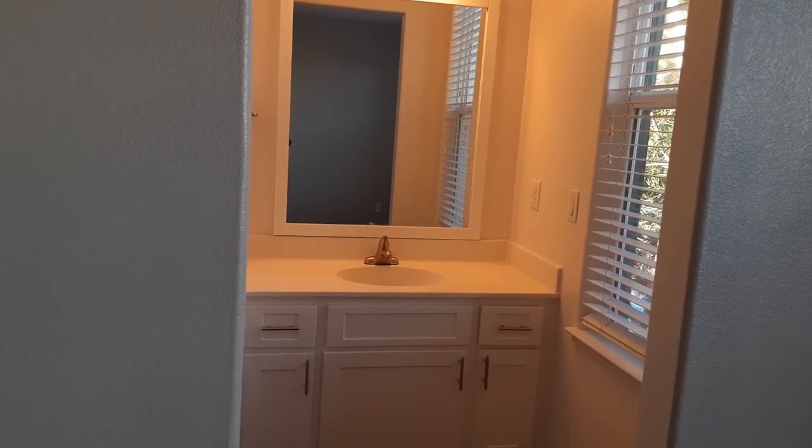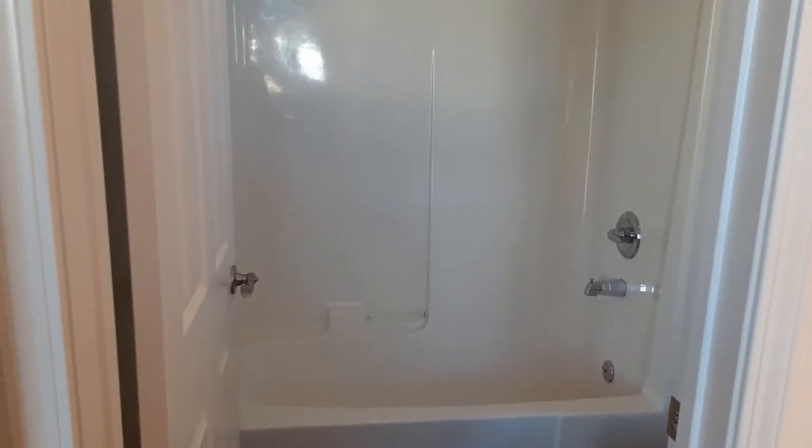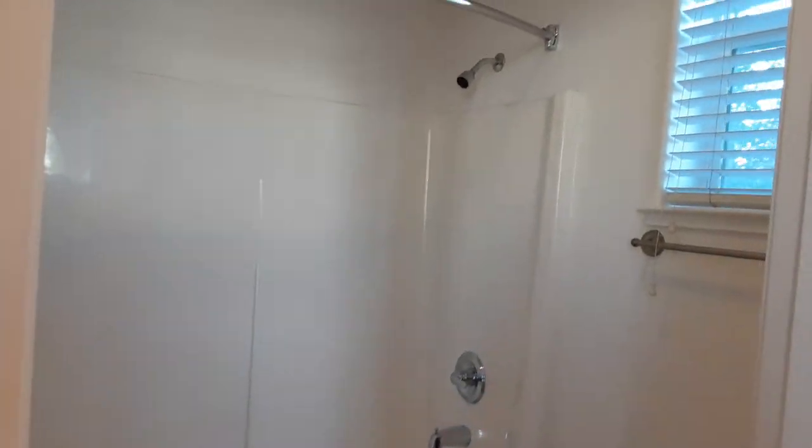And then you have your bathroom, which does separate from the sink and the bathtub area. It does have a good amount of lighting as well.